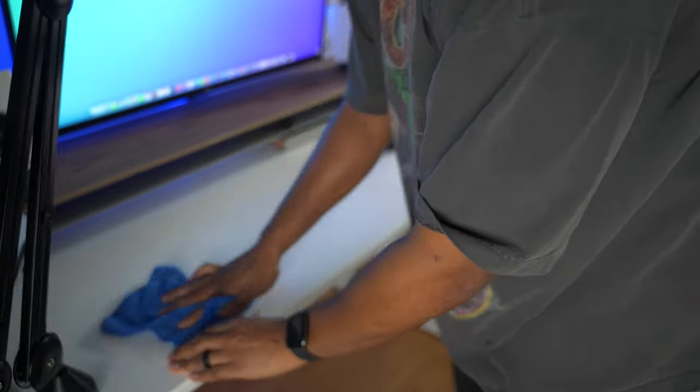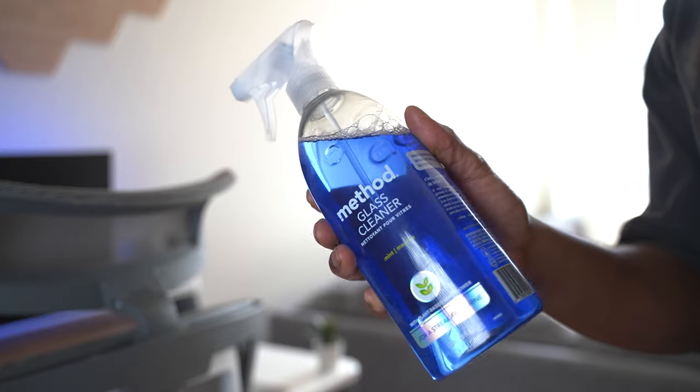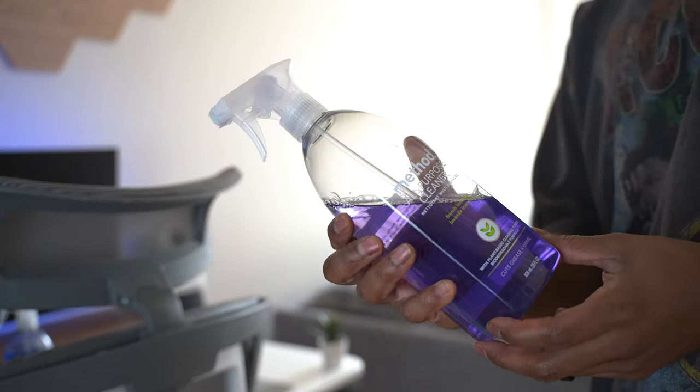Obviously you want to make sure that you're cleaning your desk setup about once a week. I recommend getting a glass cleaner for your laptop screen and for your monitor screen. I'll also recommend getting an all-purpose cleaner so you can wipe down your counter space.